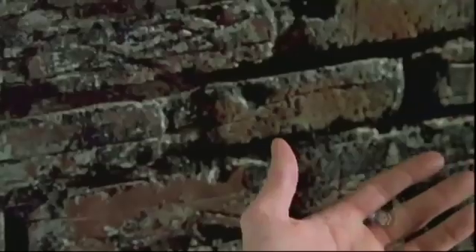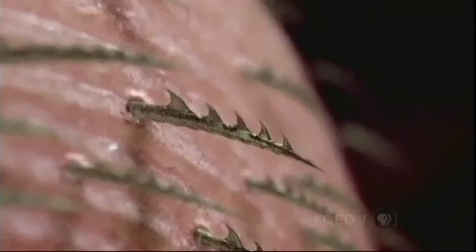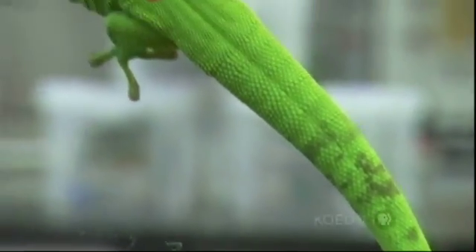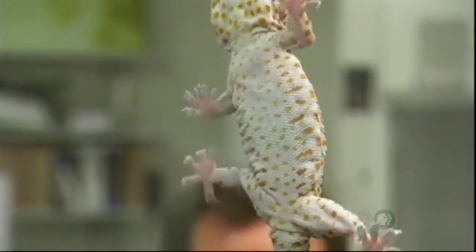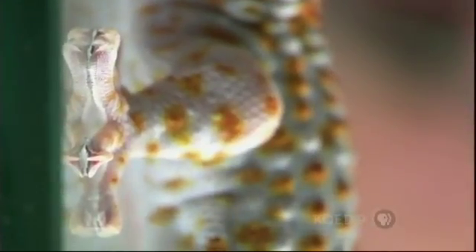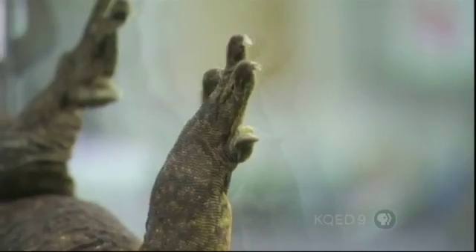In case you aren't that familiar with Spidey, he depends on tiny structures, little hooks on the tips of his fingers that let him climb walls. Can we create a material, a smart adhesive, that will let us do the same? Turns out the best bet for that doesn't come from a spider, but from another natural wonder, the gecko. It has a nearly limitless ability to climb. The weird part is that gecko feet don't feel sticky to the touch at all.